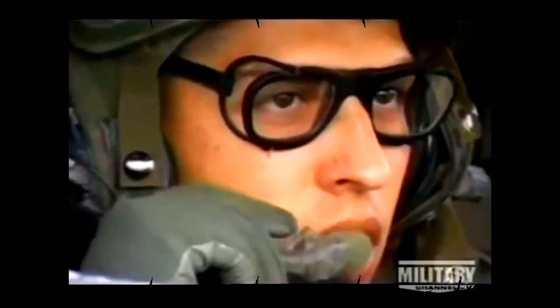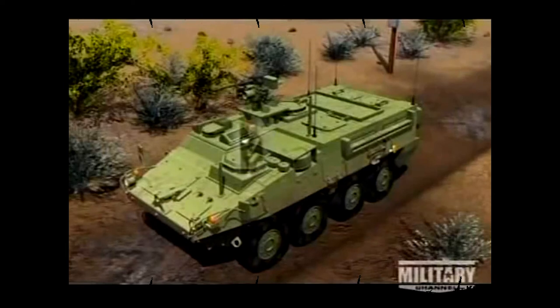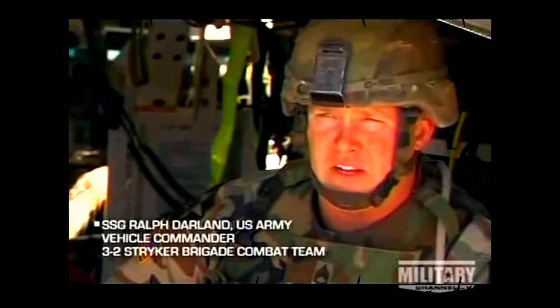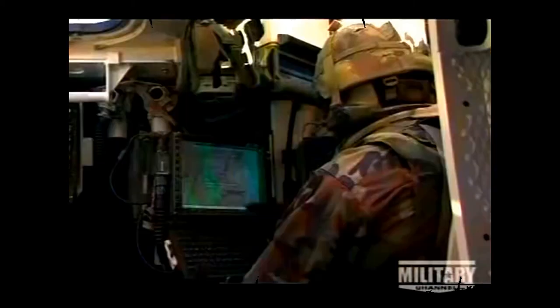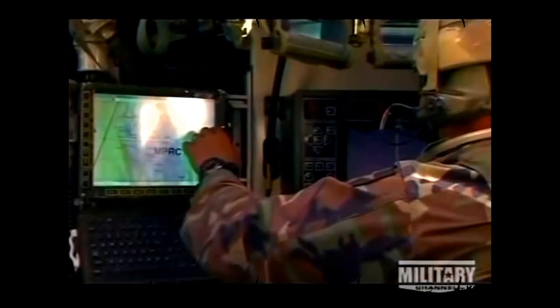Drivers are central to the combat team's operations, ensuring the vehicle's working condition before it leaves and mapping out their exact route. The driver works hand-in-hand with the vehicle commander, who occupies the front right station in the main hull. Staff Sergeant Darland has been a vehicle commander with the 3rd Brigade for over two years. The Stryker vehicle itself gives us so much more capability — helping control the battle with speed and communication to keep connectivity between units. The advanced communication technology on the Stryker gives vehicle commanders a full picture of the battlefield.